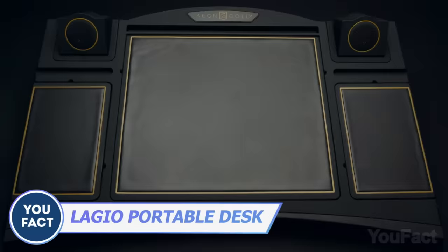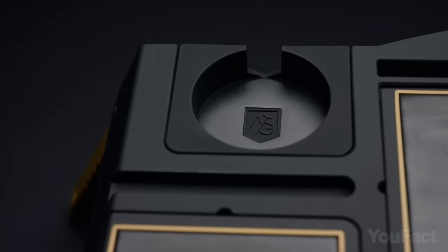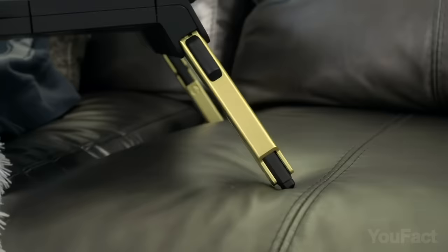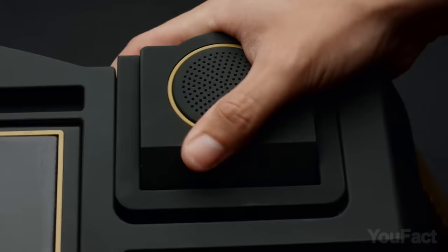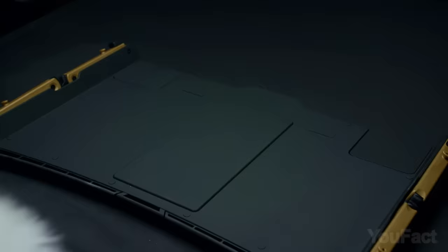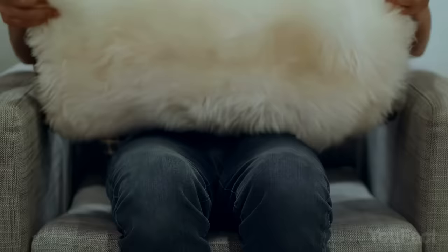Upgrade your home office with this sleek and functional lap desk. It features clever storage compartments for cables and accessories, plus a cup holder to prevent spills on your keyboard. What really sets it apart are the customizable options: you can add an LED lamp for extra illumination, Bluetooth speakers to blast your favorite tunes, and adjust the height for optimal comfort. With plush webbing, you never have to worry about uncomfortable lap marks.